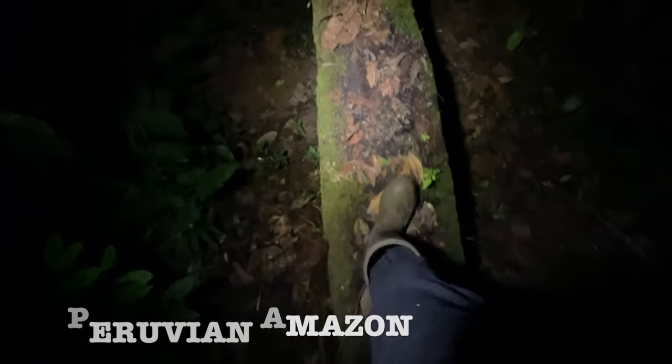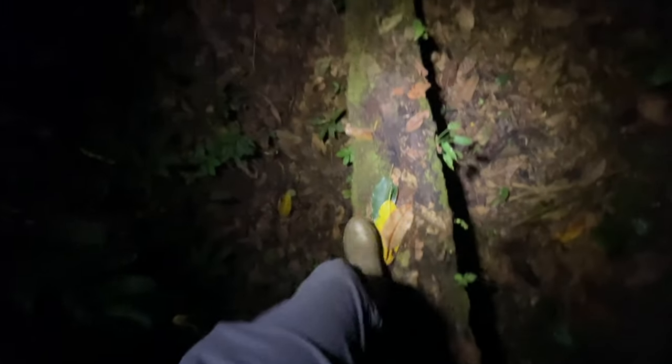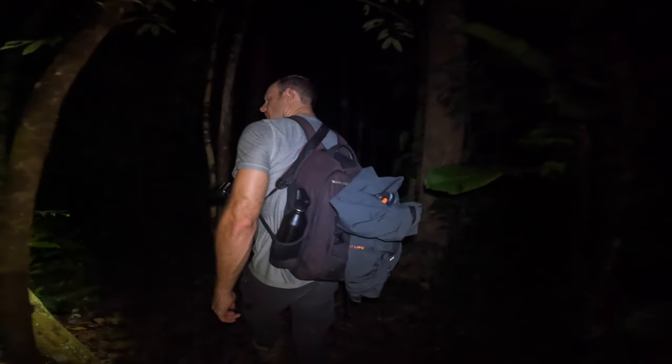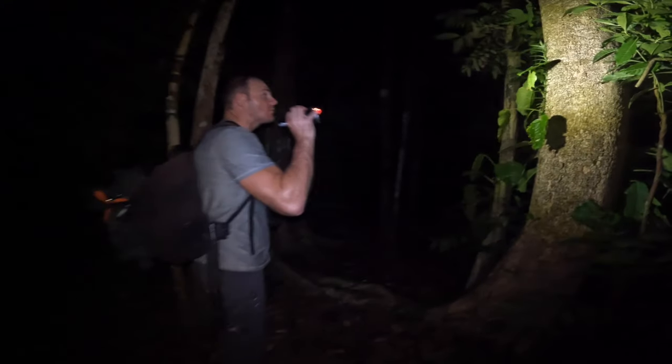Welcome back to the channel everyone. On today's adventure we're back in the Peruvian Amazon, exploring on my October 2021 trip. We had nine days of epic adventure in the jungle, but on today's video we're going to be showing you the first of two bushmasters encountered on this trip. I've been lucky enough to encounter two other bushmasters on previous trips, so I definitely recommend you check out those videos already up on the channel.